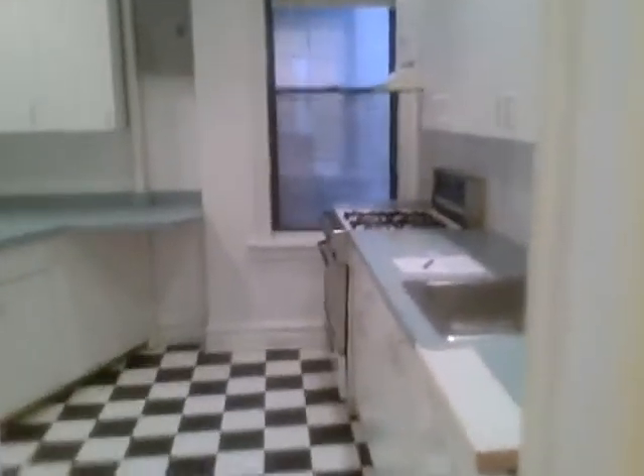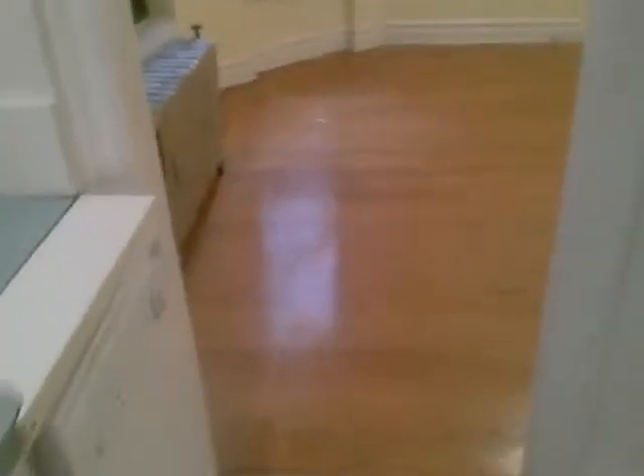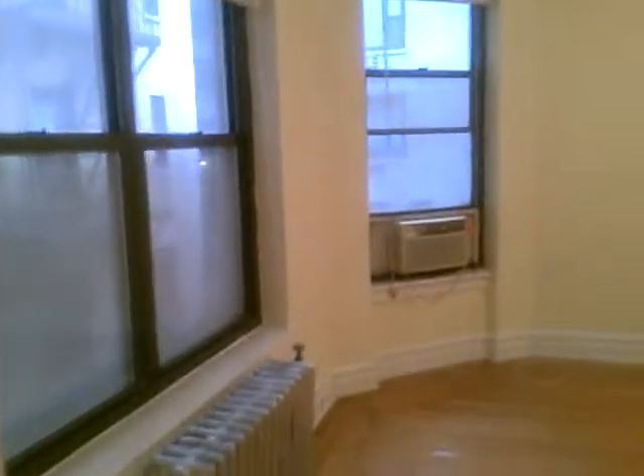Dishwasher, window in the kitchen, refrigerator. Entering the living room, it's a nice sized living room.